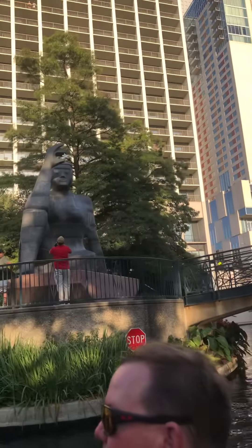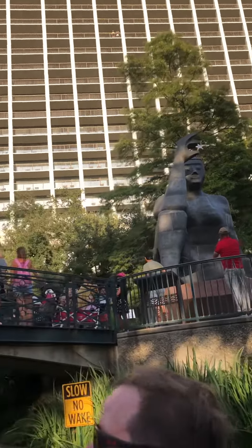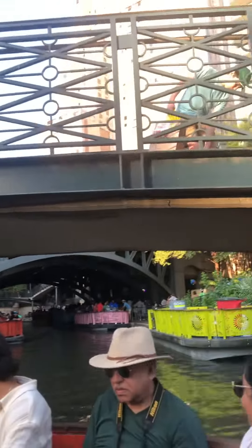Now we're about to go into the youngest part of the river. There's another extension that was added in the 1980s. I was not a boat captain in 1988, but now I am.